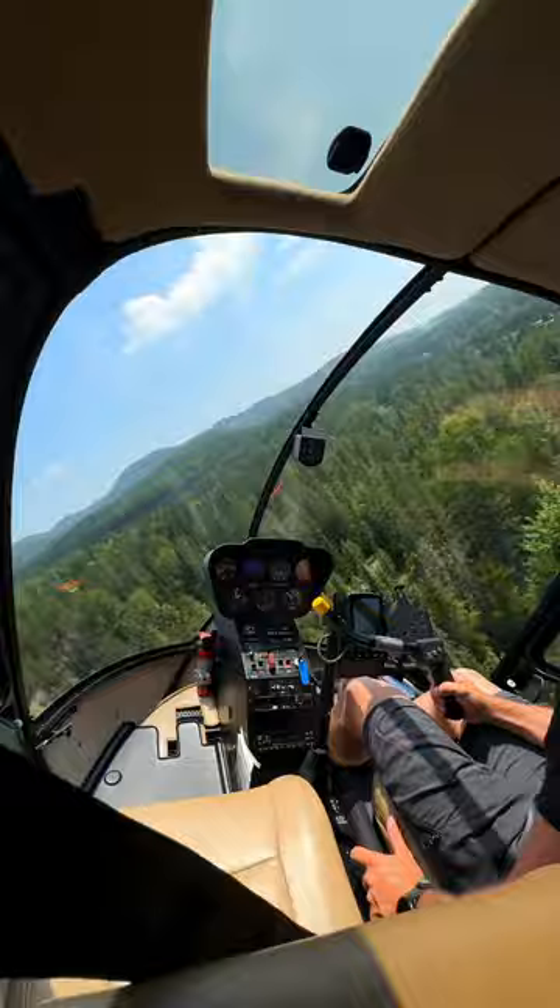An epic flight with Heli Tremblant will take you on an incredible tour of Mont Tremblant from above. Experience views of the mountain, village, and lake all from the sky.